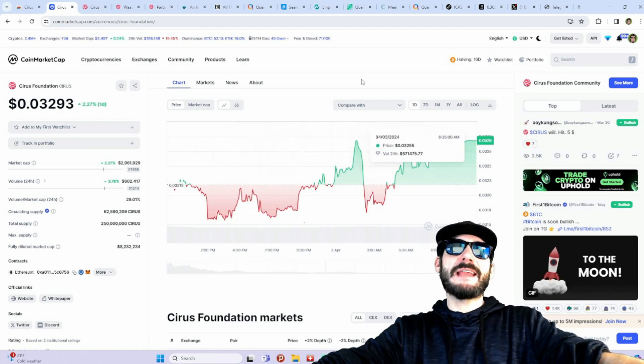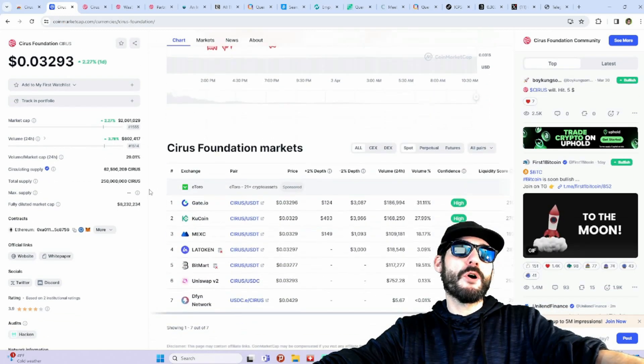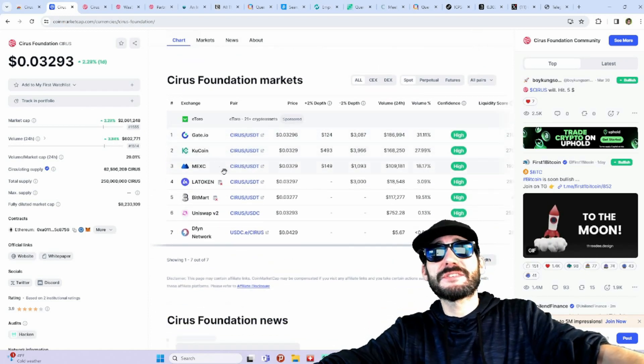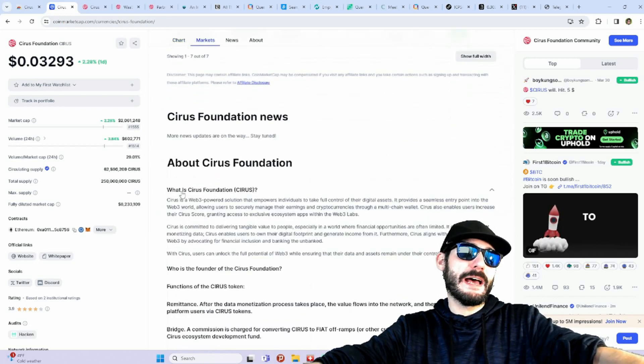The Cirus token trades around three cents right now, and we're talking about a pretty small market cap — just about a two to three million dollar market cap. You can trade it on Gate.io, and it's also listed on KuCoin, MEXC, LaToken, BitMart, and Uniswap.